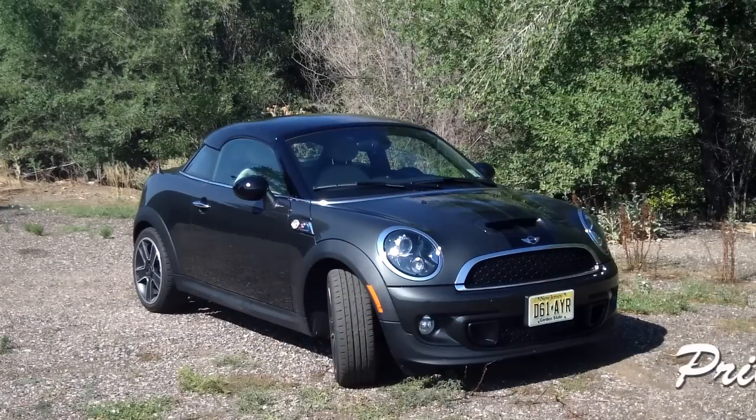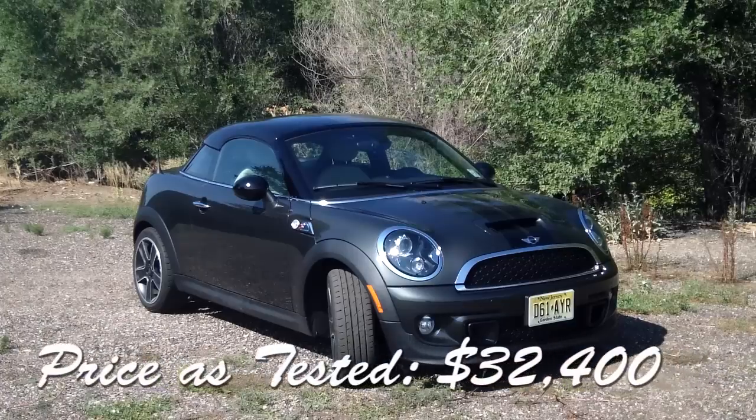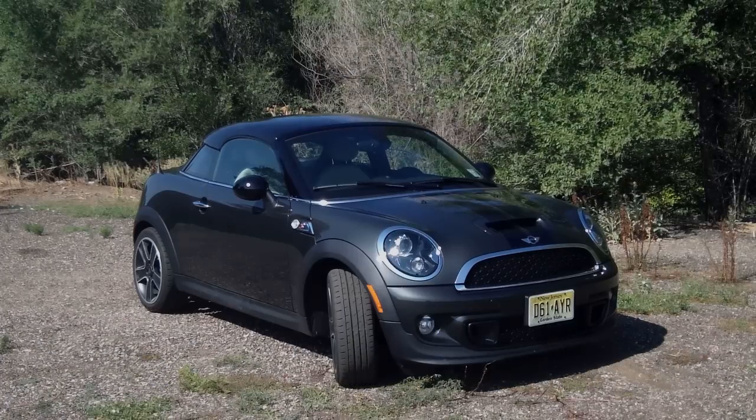So that's the 2012 Mini Cooper S Coupe. We hope you'll join us again for the real review and the real video coming very soon.